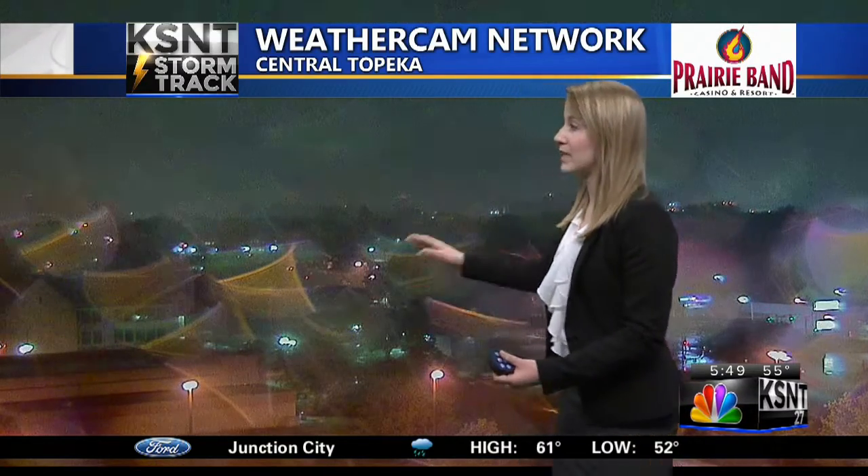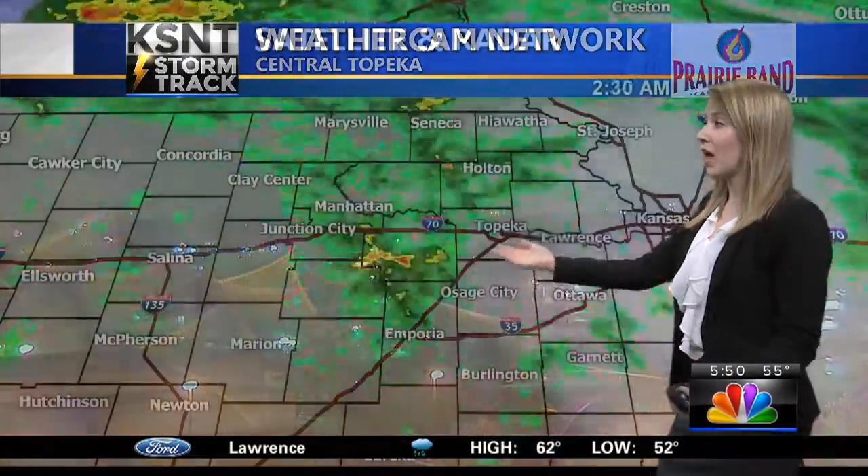Taking a look at your central Topeka cam, if you look really closely, you can start to see the Capitol building out there through the mist and the raindrops on this lens. So a very moist start out here this morning.